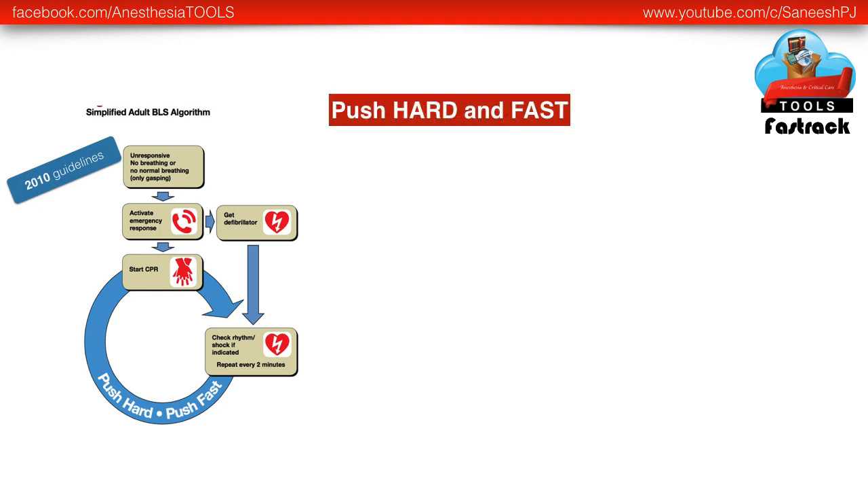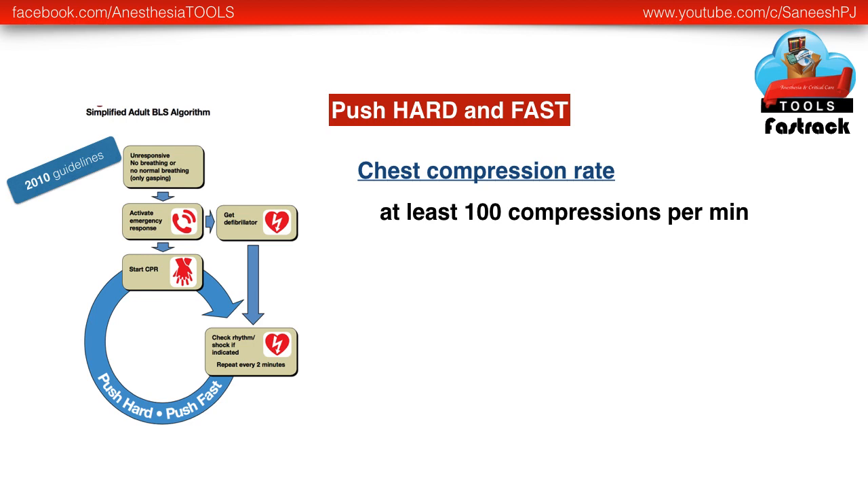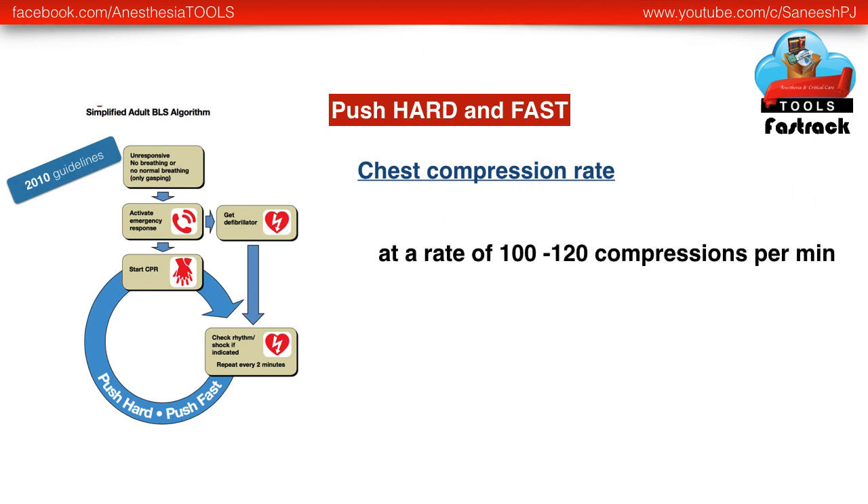Regarding chest compressions, the buzzword was push hard and fast. Regarding chest compression rate, the previous recommendation was at least 100 compressions per minute. The latest recommendation gives a rate of 100 to 120 compressions per minute, adding a caution that higher rates of compression actually reduce the effectiveness of chest compressions.